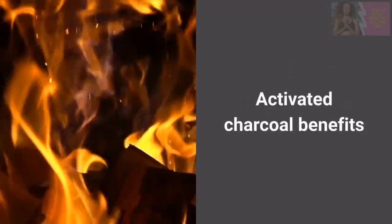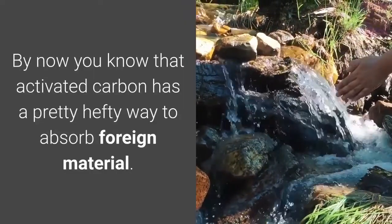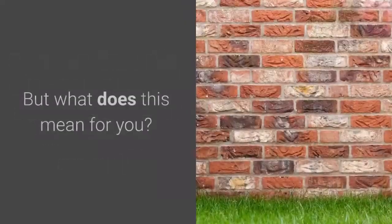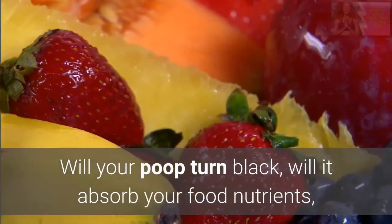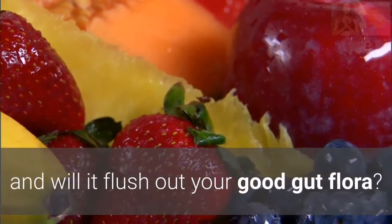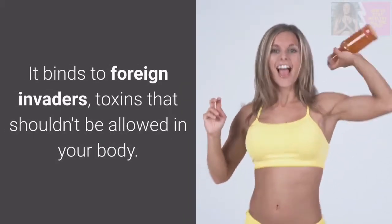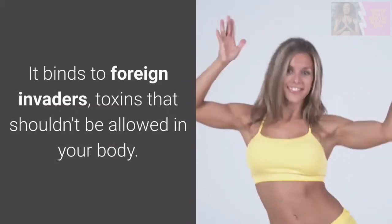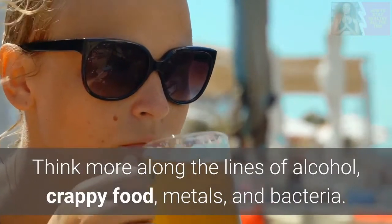Activated charcoal benefits. By now you know that activated carbon has a pretty hefty way to absorb foreign material. But what does this mean for you? Will your poop turn black, will it absorb your food nutrients, and will it flush out your good gut flora? Not quite. It binds to foreign invaders — toxins that shouldn't be allowed in your body. Think more along the lines of alcohol, crappy food, metals, and bacteria.